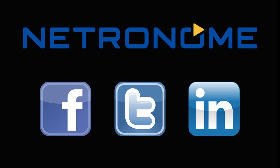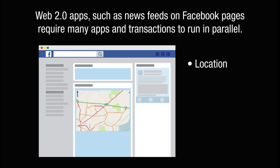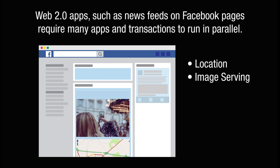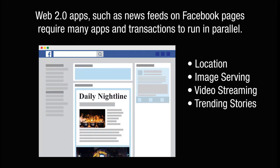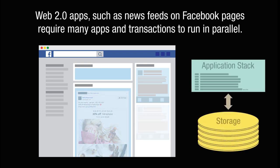They rely on a multitude of sub-applications or services to run in parallel in order to provide a complete web experience. These services can include location, image serving, video streaming, trending stories, and ad serving — each with their own application stack and data stored on disaggregated storage.